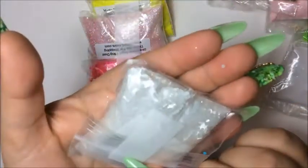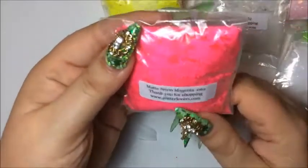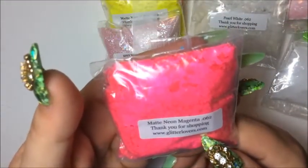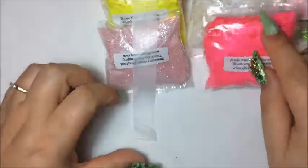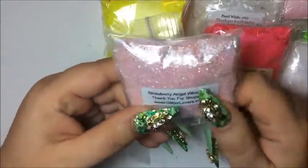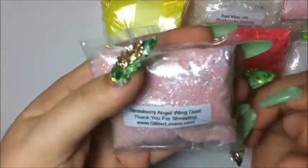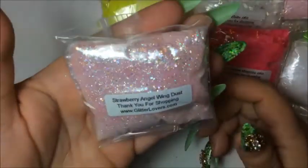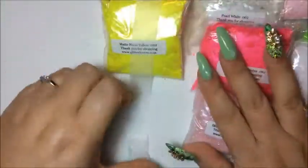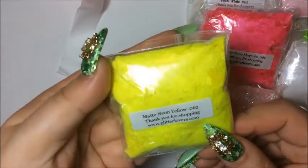The next one here is the matte neon magenta, 0.062, and it is a thicker one — beautiful color. I paid six dollars for this one, so half price would be three dollars. And this one is the strawberry angel wing dust — it's a beautiful color. It's not a mix but it is beautiful, love it, very nice.